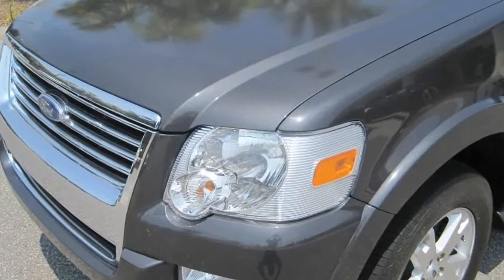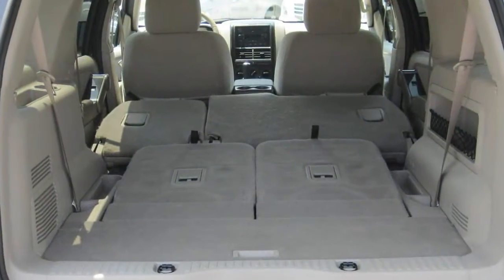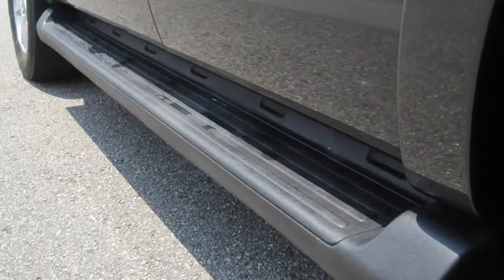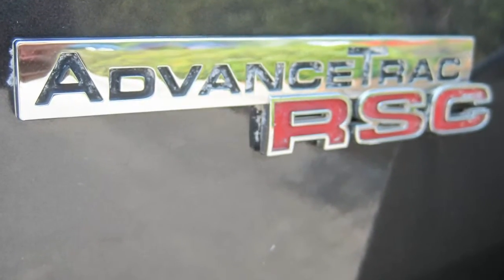Its previous owner lived in Puerto Rico and bought this Ford Explorer new in Florida. He then moved to the beach and started his own business, which you may know as Georgetown Tire and Auto Center. Its balanced 6-cylinder engine will give you the freedom in any driving situation without sacrificing fuel efficiency.